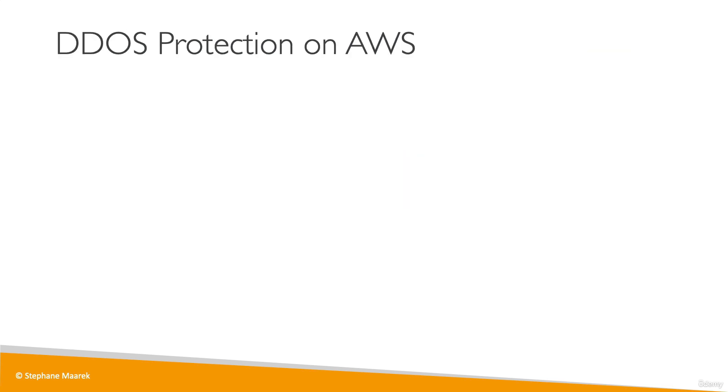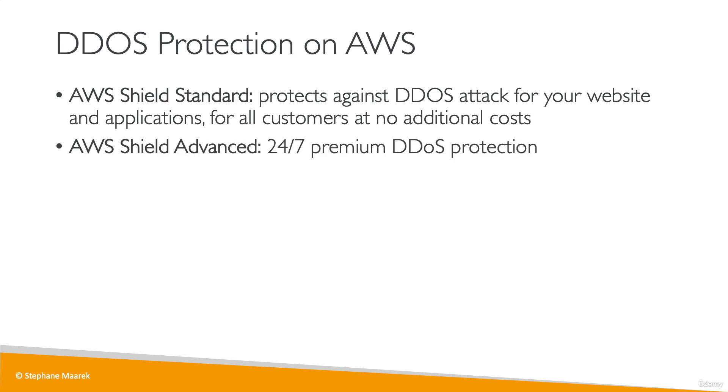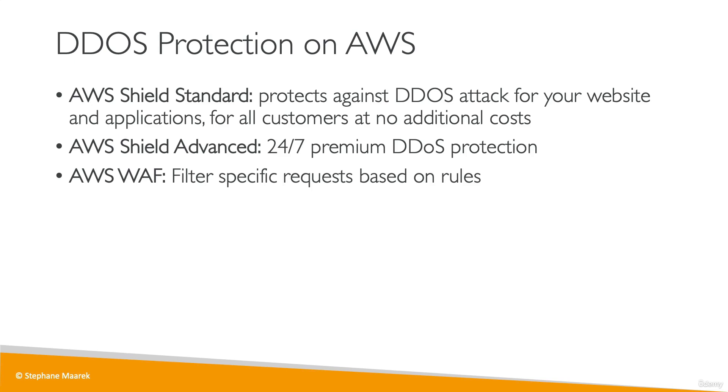But on AWS, you can protect yourself from it. The first way is to use AWS Shield Standard, which is enabled for all customers at no additional cost, and it will protect you against a DDoS attack for your websites and applications. If you want premium DDoS protection, you have to use AWS Shield Advanced, which gives you 24/7 protection on DDoS. Then you have WAF to filter specific requests based on rules — this is the web application firewall.